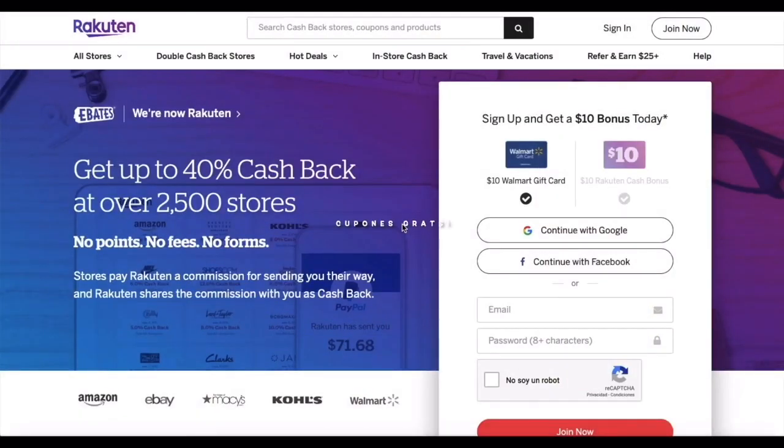Welcome to my YouTube channel Free Coupons. Today we're going to be talking about the Rakuten app, before known as Ebates. What this app does is give you cash back on any purchase you do online. If you are a first-time user, this app is going to give you ten dollars back on a purchase of twenty-five dollars. This app has around two thousand stores available for cashbacks and rewards.